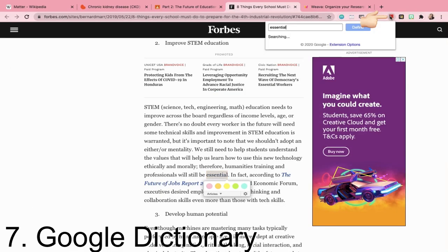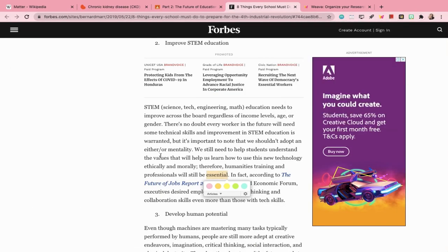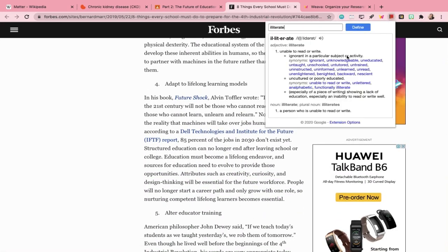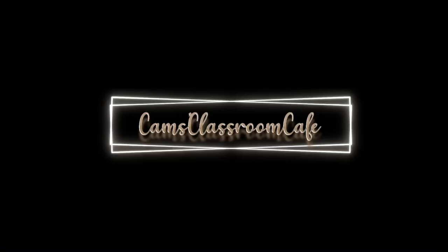The last one is Google Dictionary. Google Dictionary lets you find the definition of a word simply by highlighting on it. That's all I have for you today and I'll catch you on the next one. Bye!